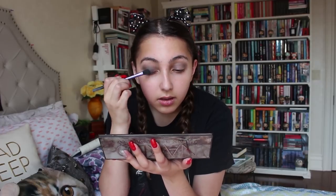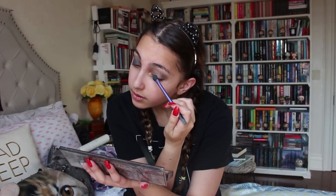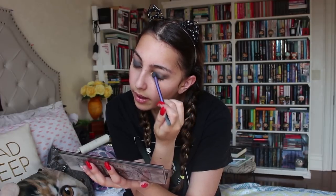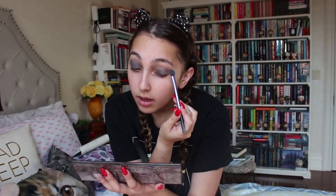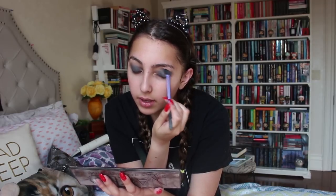Now I'm going to go in with the color Dagger, taking this all over the lid. Thanks to the person who pointed out that I was shaking on my video — that's a lot of caffeine. Because I don't sleep, I drink a lot of coffee, which results in me shaking a lot.